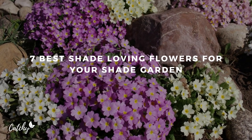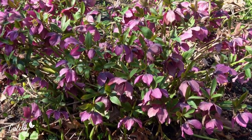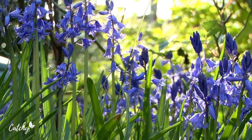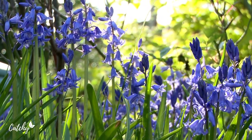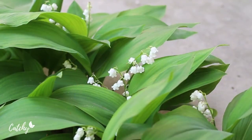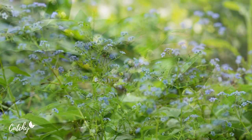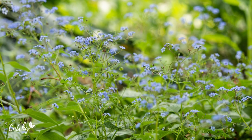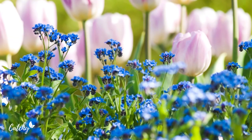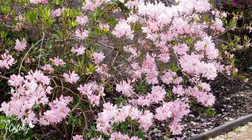Ample sunlight is essential for many flowers to bloom, but there are some shade-loving flowers that are perfect for a shade garden. These plants can handle a spot that doesn't get full sun, and they will still bloom with dazzling, vivid colors. Plus, many of these shade-loving flowers come in a wide variety of colors and other characteristics. Some of the plants grow relatively large while others stay petite and close to the ground. Here are seven of the best flowers for shade.